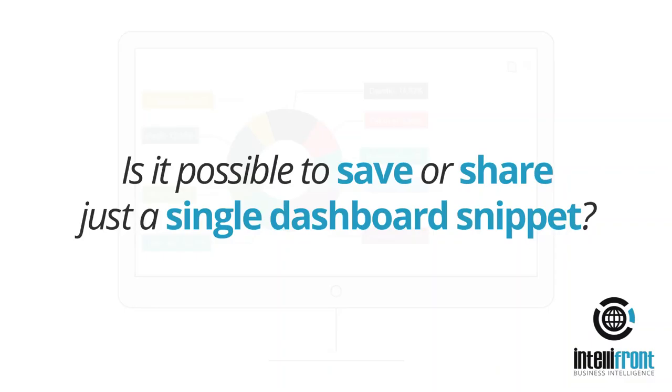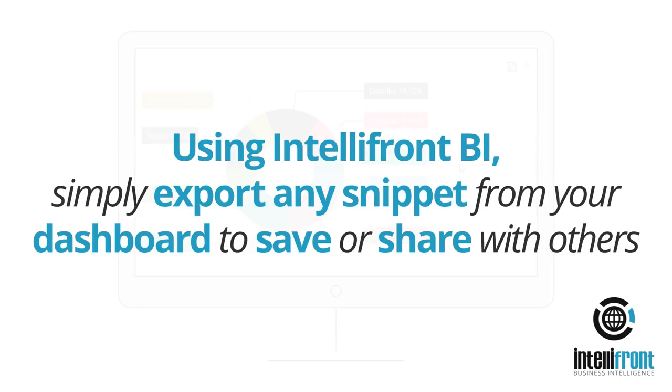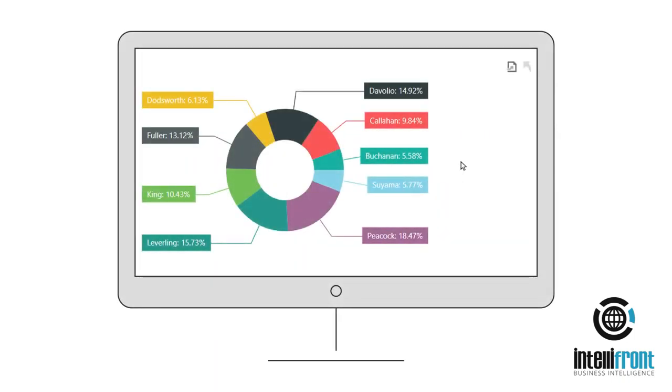Is it possible to save or share just a single dashboard snippet? Using IntelliFront BI, simply export any snippet from your dashboard to save or share with others. Go to the export icon of the snippet and select to either export to a PDF, Excel file, or save as an image.